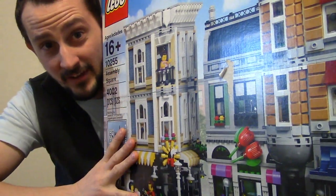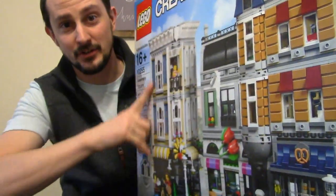Every year for Christmas my parents buy me a Lego set. This is part of the Lego Creator cityscape sets, and what we do — I've been doing this for like 10 years — is we build a big Lego city village thing and put it up for people to come see. But let's get to building this.